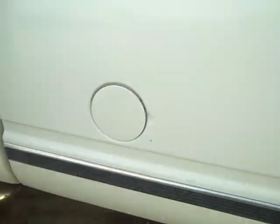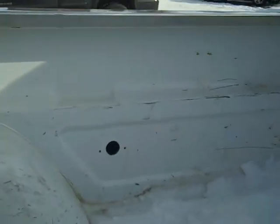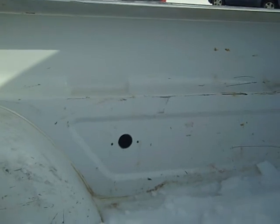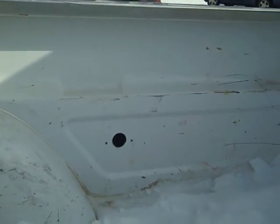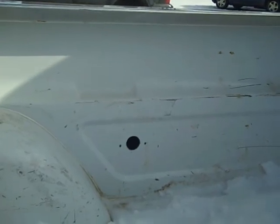Then we were asked to show in the back of the vehicle whether or not there was a fifth wheel plate of any kind. And you can see there are holes where a plate was mounted, and then wiring probably for a fifth wheel at some point in time, a hole for that. But no plate here at this point in time.